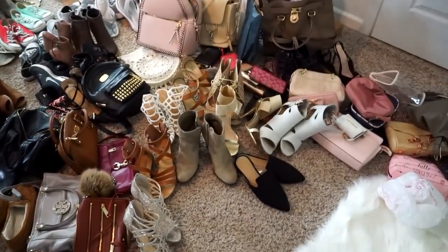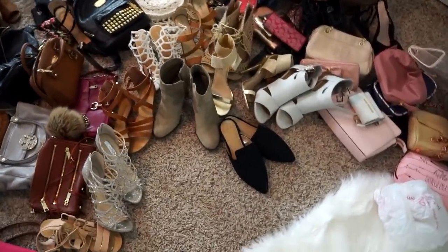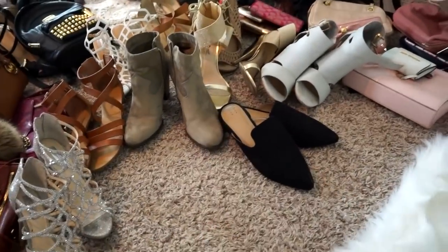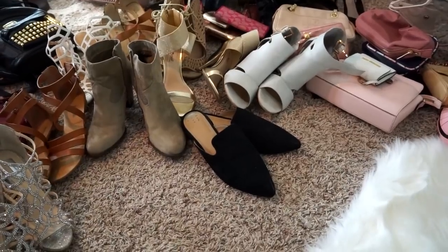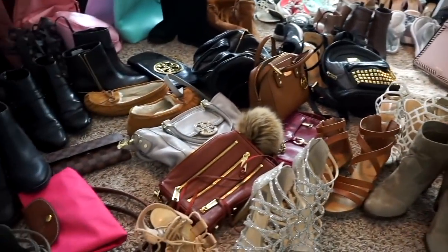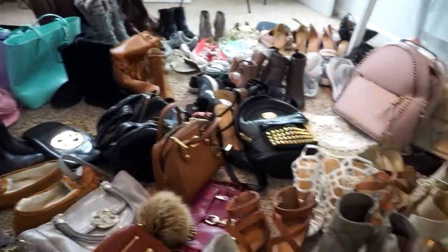When it's like this it can be really overwhelming and you have no idea where to start. Just grab yourself a bag — it doesn't have to be anything special. Pick up the first thing that you see and think whether you want to keep it or not. I'm going to be making different piles because some of these things I'm not sure about, but I'll show you guys my thinking process.